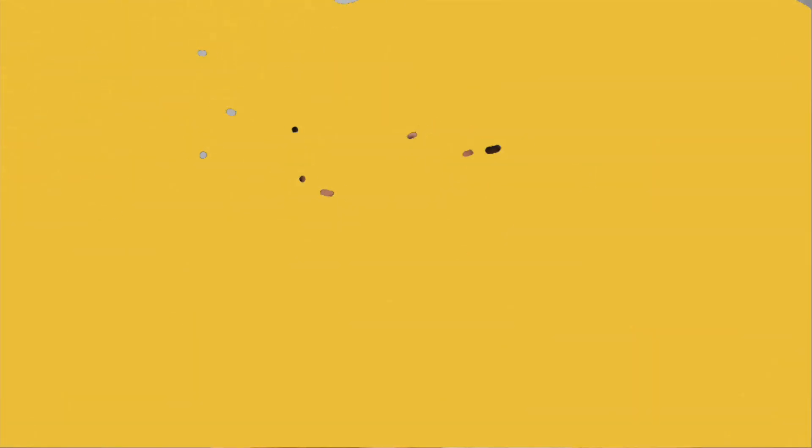That's pretty much it for my makeup routine. As you can see, it's very simple and easy and I hope you guys liked it. Make sure to give it a thumbs up and subscribe. Keep slaying — bye!